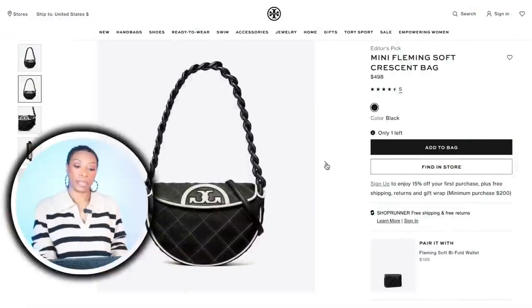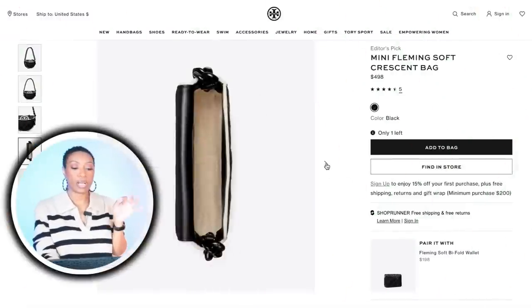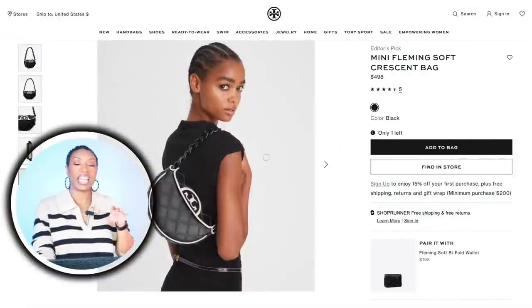For the handbag we're going to look at Tory Burch because this is so cute. It's called the Mini Fleming Soft Crescent Bag. The shape is what drew me to it — I think it's giving us a real similar vibe to her triangle Prada bag without being triangular. $498. Love the chain detailing, it works.